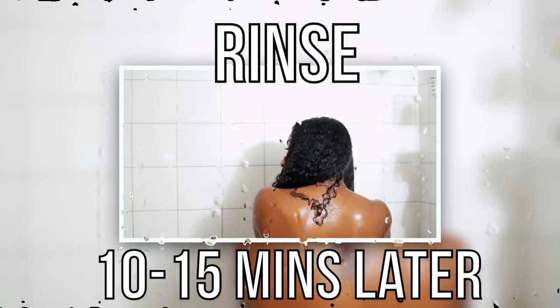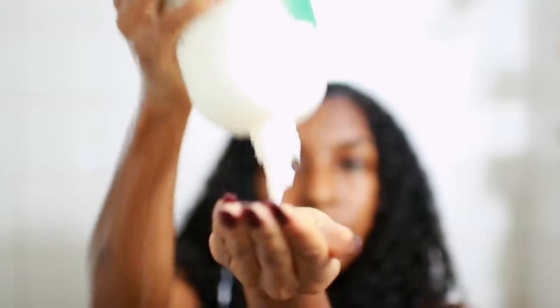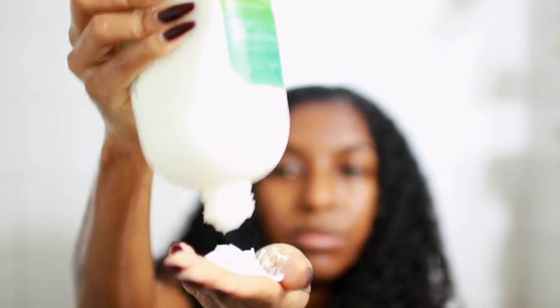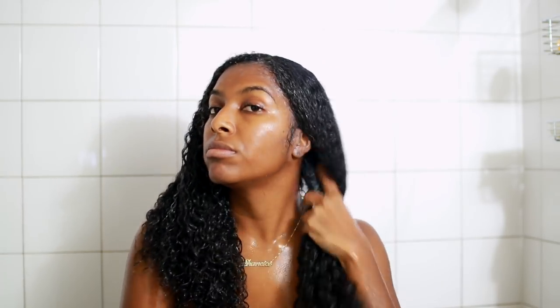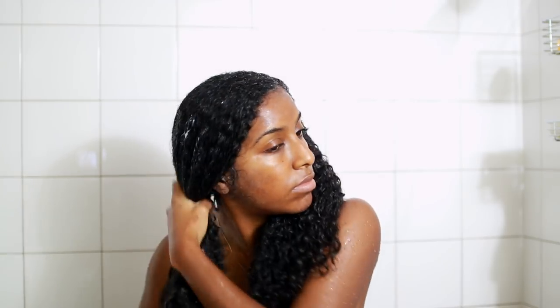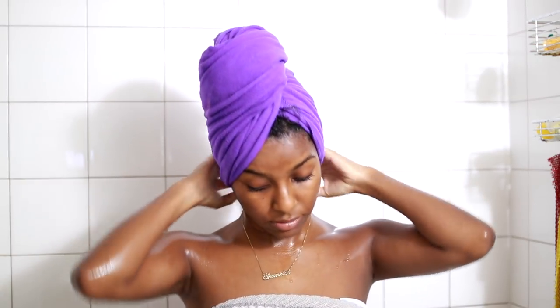Now I'm going in with the Diva Curl One Condition. Again, this product is not new to me — I really really love it, it makes your hair nice and soft. I actually like to use it as a leave-in conditioner. It's always good to leave some conditioner in before you hop out of the shower — never wash out all of your conditioner. The one downside to this product is that it's really expensive. Once the conditioner is throughout my hair, I'm wrapping my hair up with a microfiber towel.